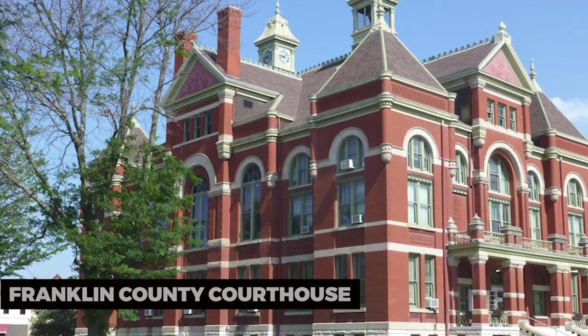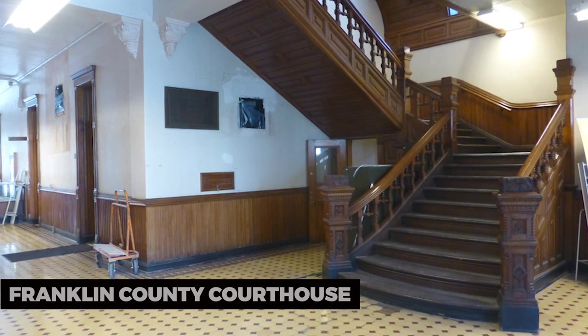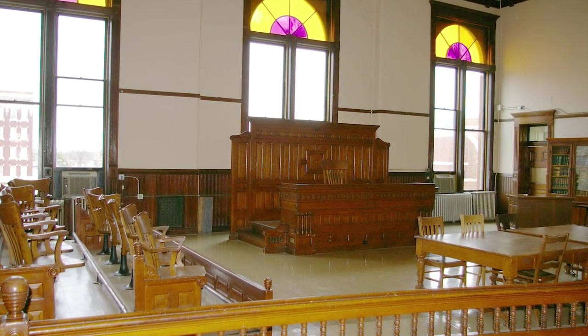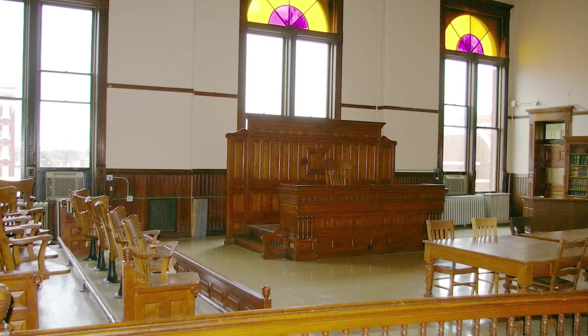Franklin County Courthouse. Venture to nearby Ottawa, Kansas, and explore the stunning Franklin County Courthouse. This historic building is renowned for its impressive architecture, featuring a clock tower and ornate details.